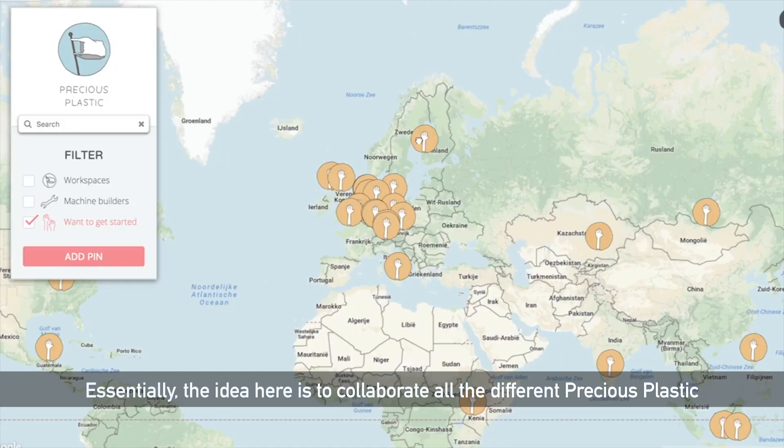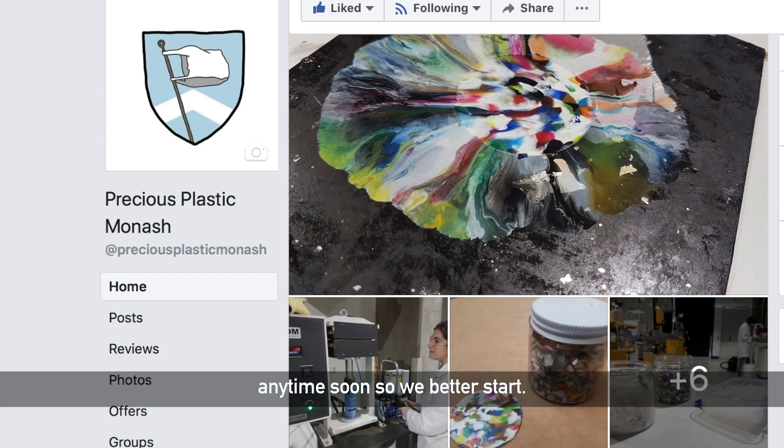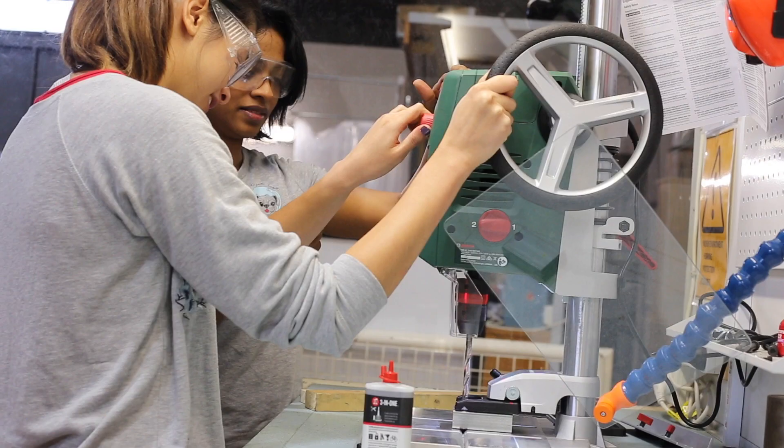The idea is to collaborate with all the different Precious Plastic branches around the world and help each other get the idea out there that plastic pollution is a big problem and it's not going to stop any time soon, so we'd better start.